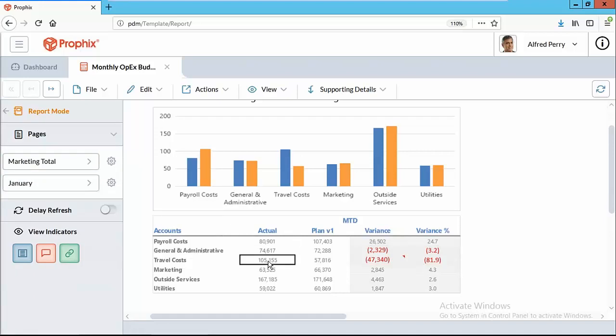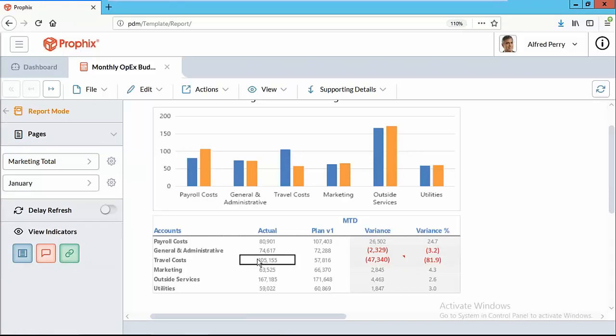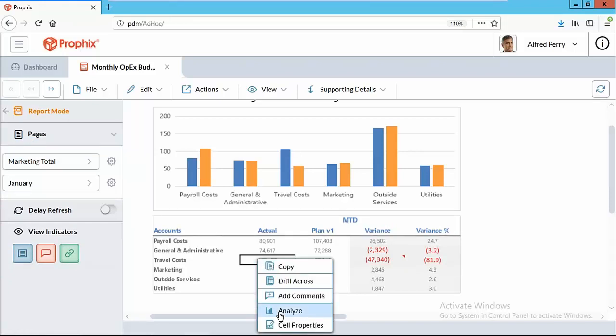This information is connected to SiteLine. When I look at actual versus plan and I see a variance, with the Profix workflow you can create a workflow for variance reviews where a manager can come in and ask what's going on with this expense. As an end user, we can analyze the data and slice and dice it in different ways — cycle through different departments, or right-click on the report and go to Analyze.